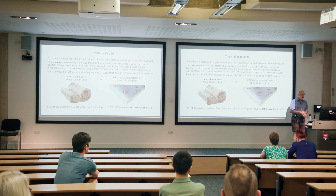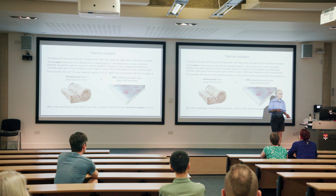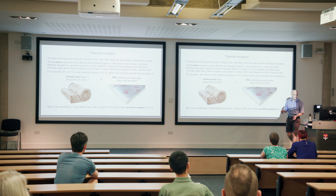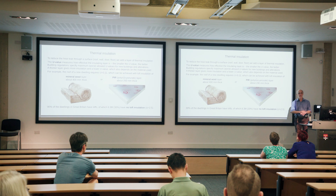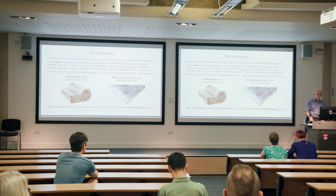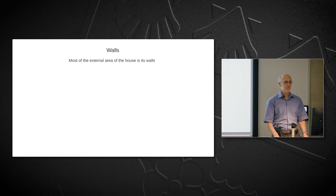Ninety percent of dwellings in Great Britain have lofts, and 30 percent of them have no loft insulation — which is very easy to install and makes a big difference. A loft with no insulation has a U-value of about 2.5, whereas the building regulation target is 0.11. This means an uninsulated loft loses heat more than 20 times faster than a loft with the regulation amount of insulation.